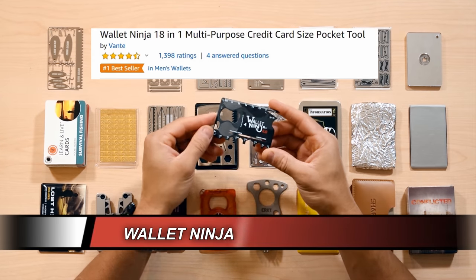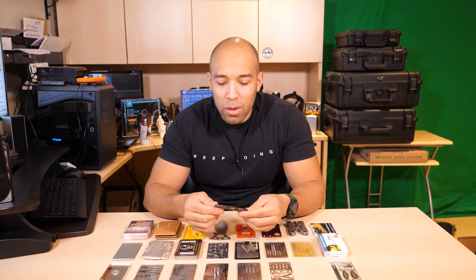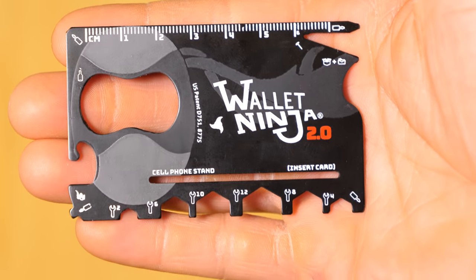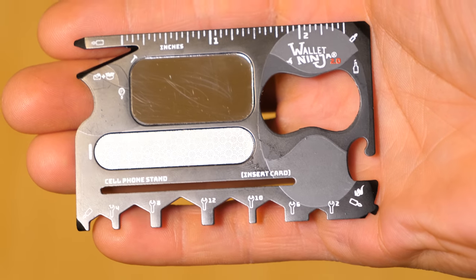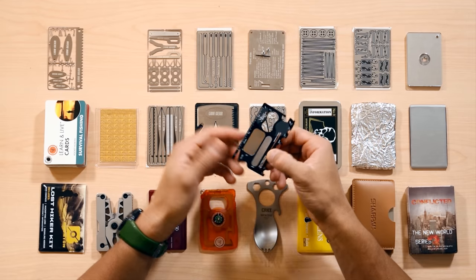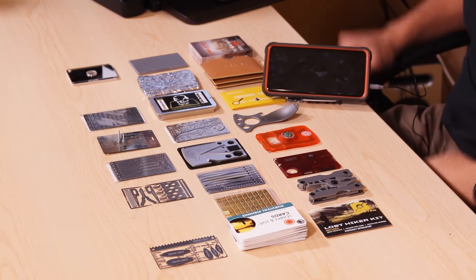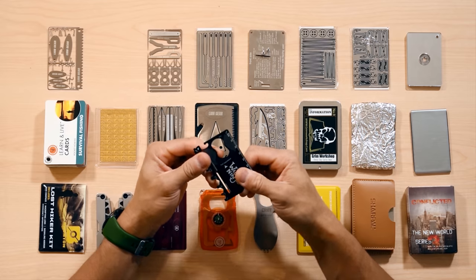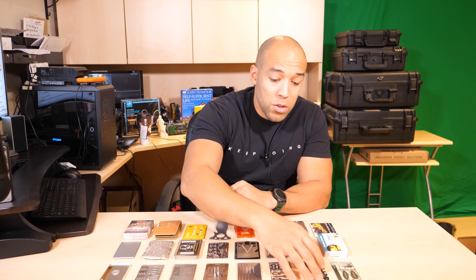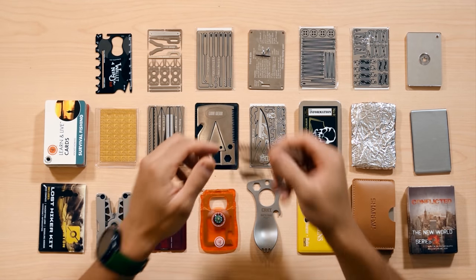Up next is the Wallet Ninja. This one has a lot of good reviews on Amazon. It has a ruler, a small flathead screwdriver, a can opener, a mirror on the back, a file, a screwdriver on the corner, hex bits, and a cell phone stand. Very durable and heavy duty, but I can never see myself personally carrying it — which is why I'm going to give all this stuff away. I'm not giving that gold away, though.